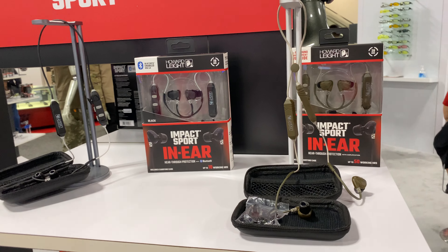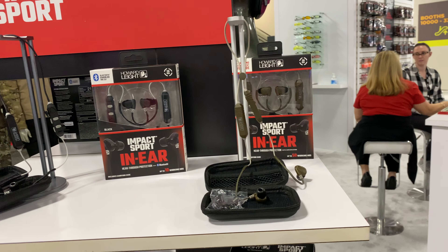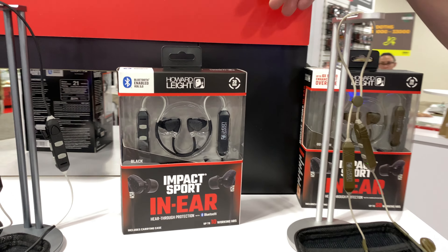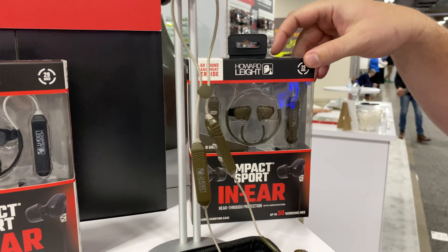You're watching DefenseReview.com. I'm here with Nick Kilborn of Howard Leight and Honeywell, and he's going to show us some new products that they've got. So we've got the Impact In-Ear Sport. We have two versions: a Bluetooth version in black, and a non-Bluetooth version in Olive Drab Green.